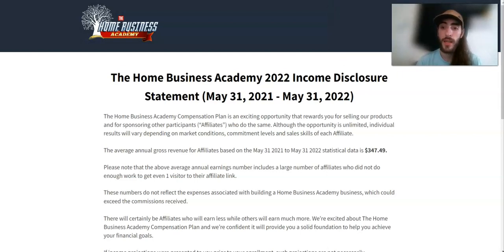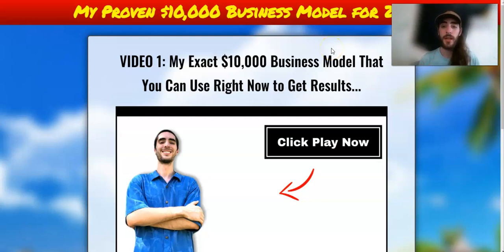So let's go ahead and talk about the actual $10,000 business model that I use. Video one is going to be what I do, what it looks like, and how you can use it right now to get results.